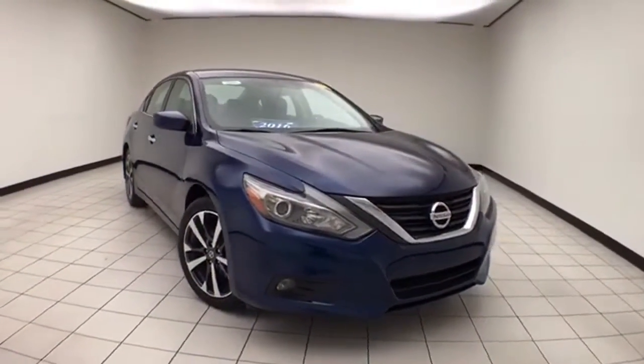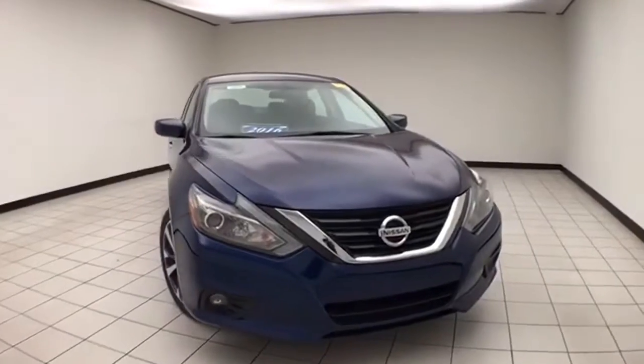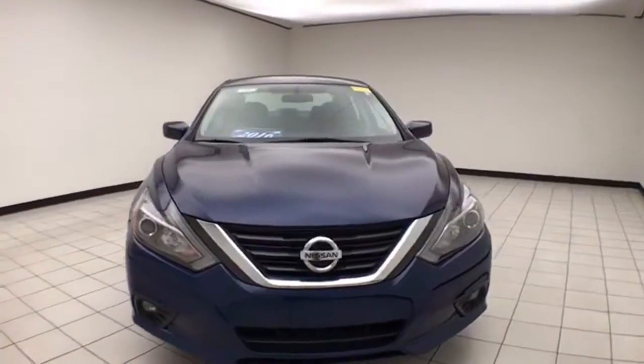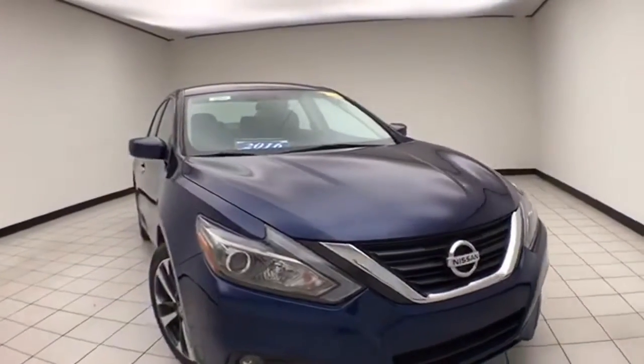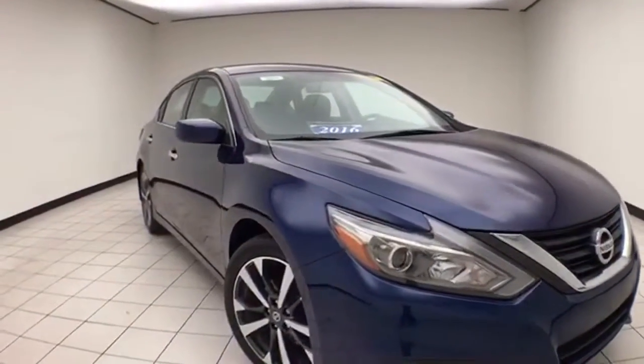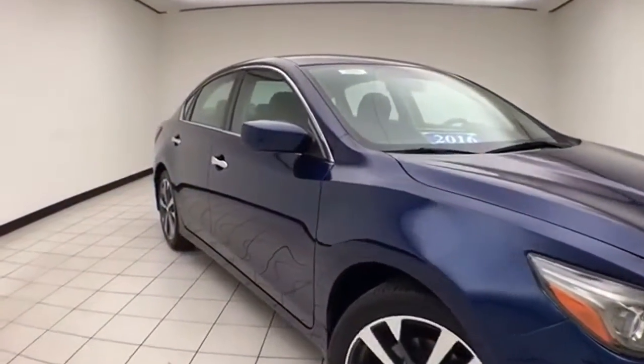Welcome to Sheboygan Chevrolet Chrysler Center. Today's special is a 2016 Nissan Altima SR, stock number E1853P. It has 45,000 miles, it's a one-owner, deep blue pearl in color.